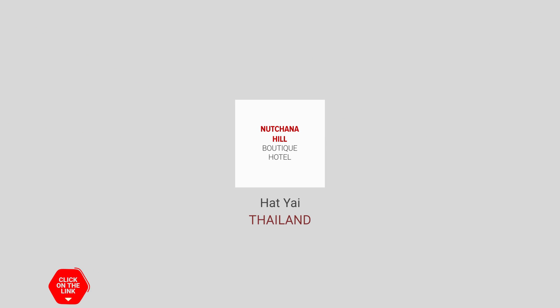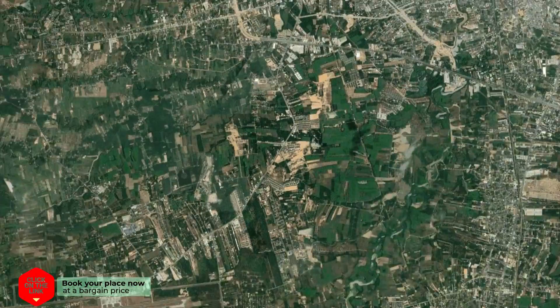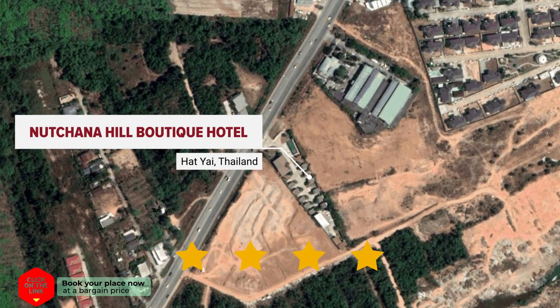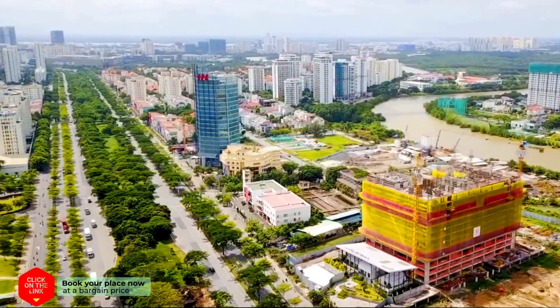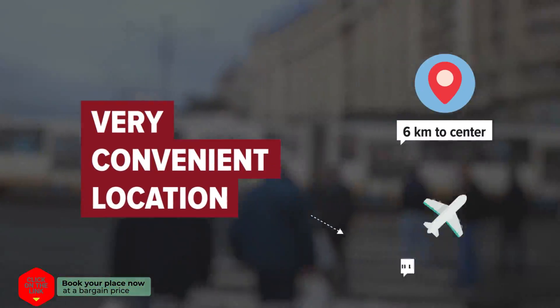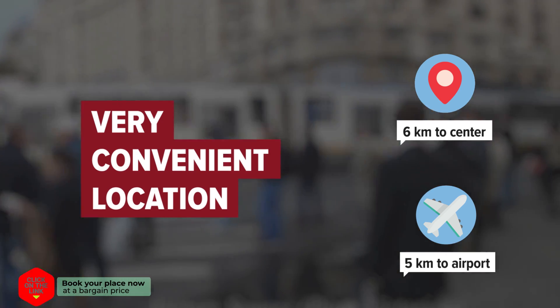Nutchana Hill Boutique Hotel in Hat Yai, Thailand. Distance to city center is 6 kilometers, and distance to the airport is 5 kilometers.